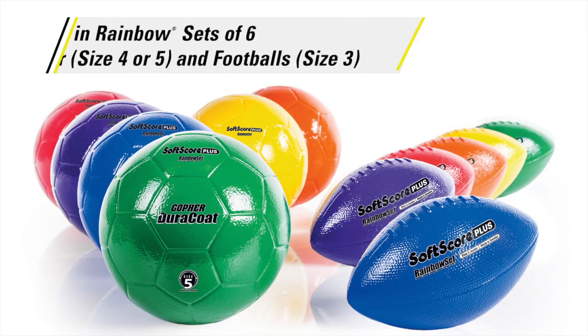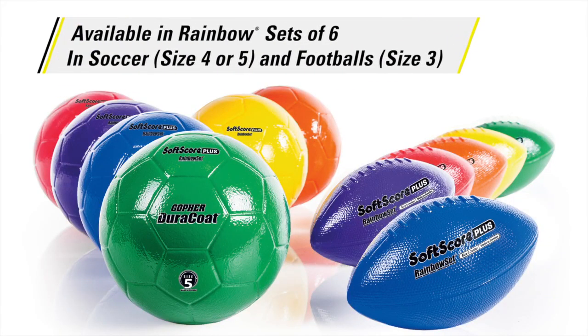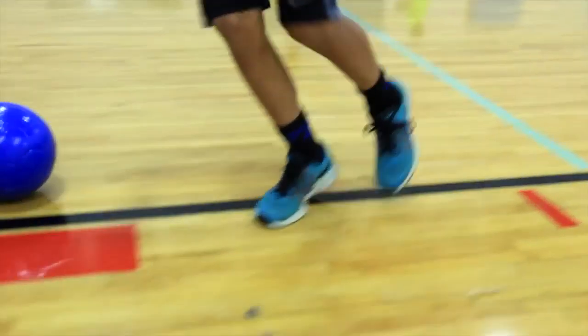Choose between three options: soccer in size 4 or 5, and footballs in size 3, all available in rainbow sets of six.